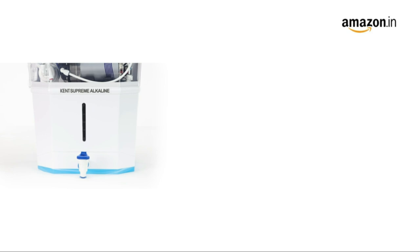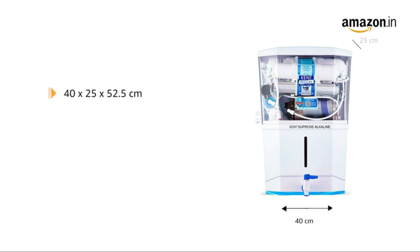The Kent Supreme Alkaline comes with a UV LED light in the storage tank to keep purified water bacteria-free and pure. It features zero-waste technology, and is designed to be wall-mountable.